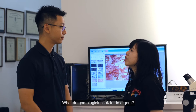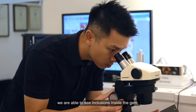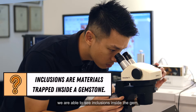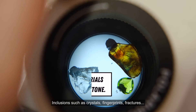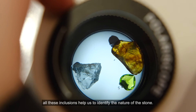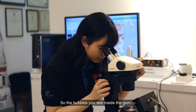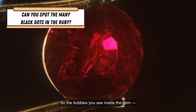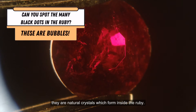What does a gemologist look for in a gem? By using a microscope, we are able to see inclusions inside the gem — inclusions such as crystals, fingerprints, and fractures. All these inclusions help us to identify the nature of the stone. So, the bubbles you see inside the gems are natural crystals that form inside of the ruby.